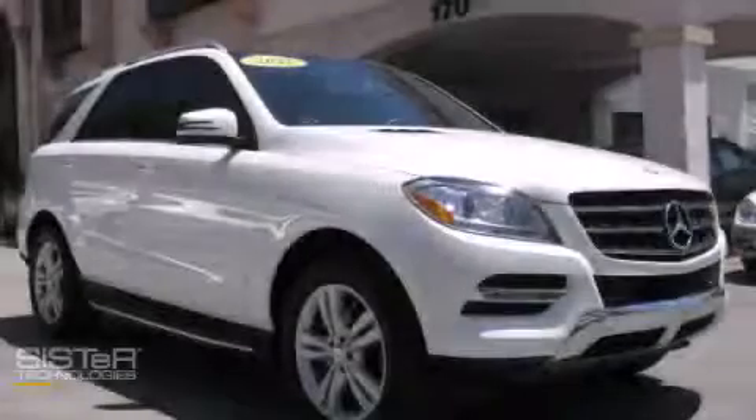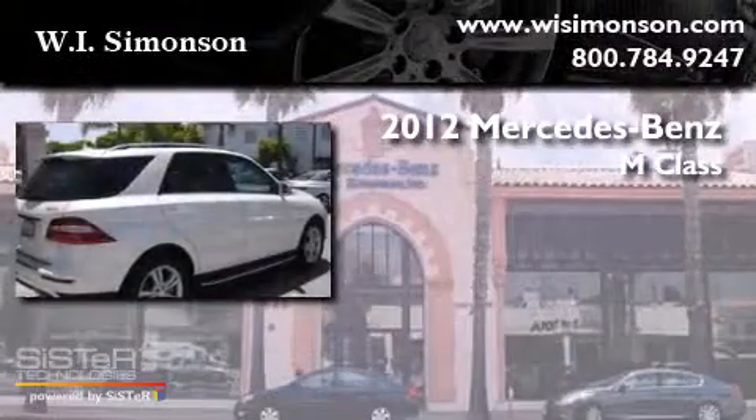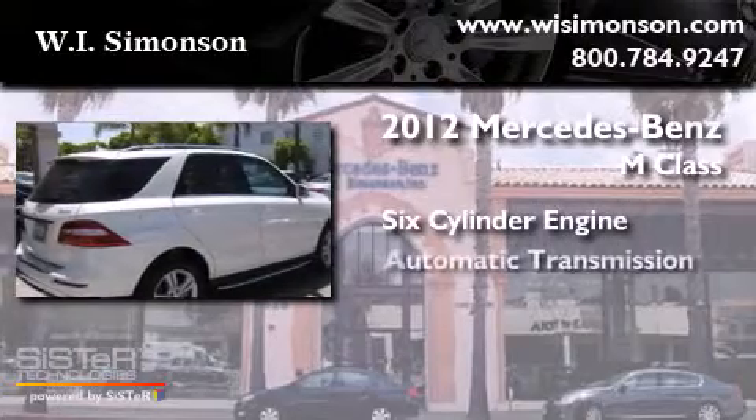This is a 2012 Mercedes-Benz M-Class. It has a six-cylinder engine and an automatic transmission.